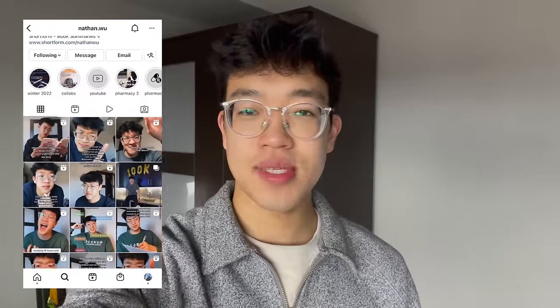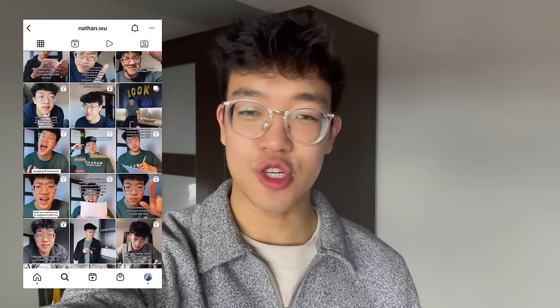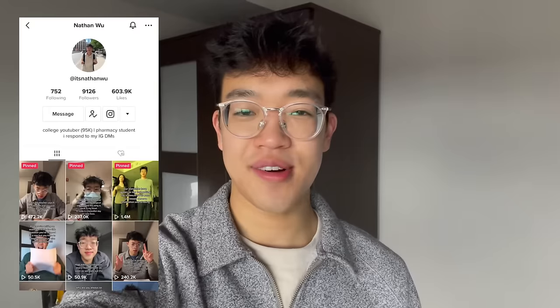Hi friends, it's Nathan, a second year pharmacy student studying at the University of Waterloo, but currently doing a placement in the surgery department of a hospital. Welcome to the channel, welcome back to the channel. We've got another study vlog for you today.